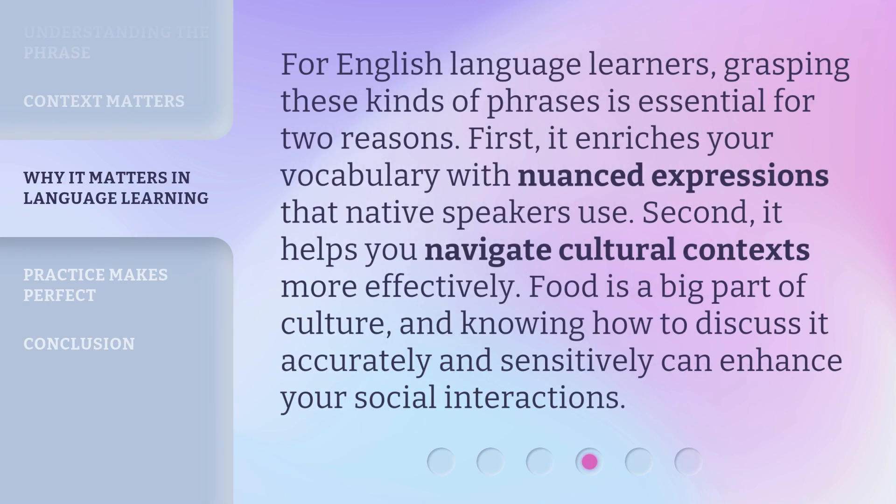For English language learners, grasping these kinds of phrases is essential for two reasons. First, it enriches your vocabulary with nuanced expressions that native speakers use. Second, it helps you navigate cultural contexts more effectively. Food is a big part of culture, and knowing how to discuss it accurately and sensitively can enhance your social interactions.